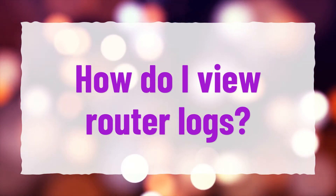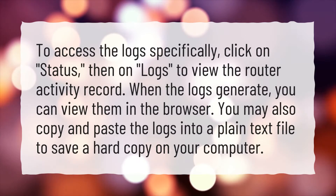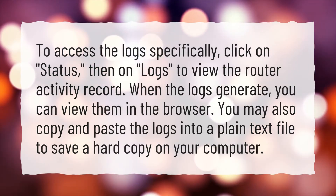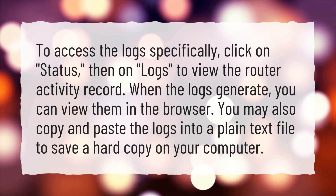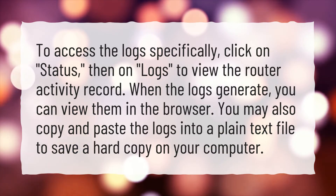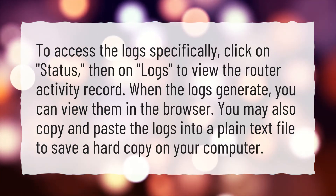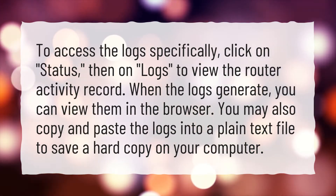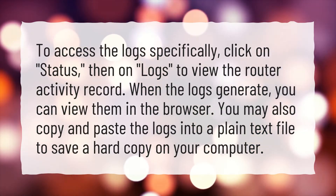How do I view router logs? To access the logs specifically, click on Status, then on Logs, to view the router activity record. When the logs generate, you can view them in the browser. You may also copy and paste the logs into a plain text file to save a hard copy on your computer.